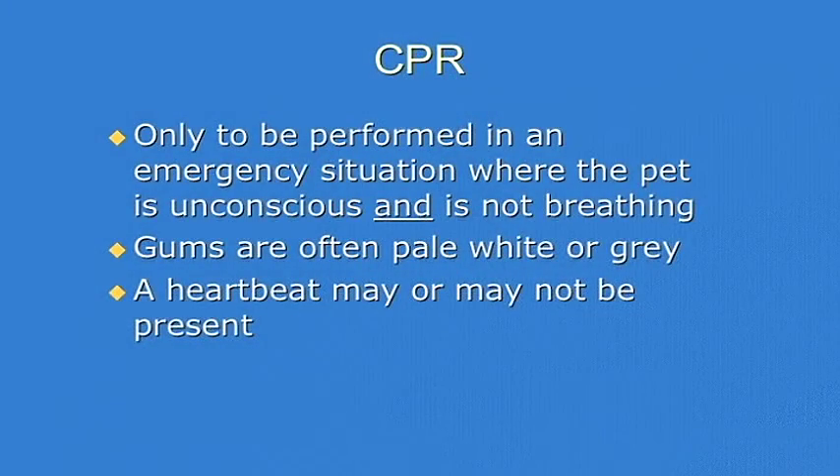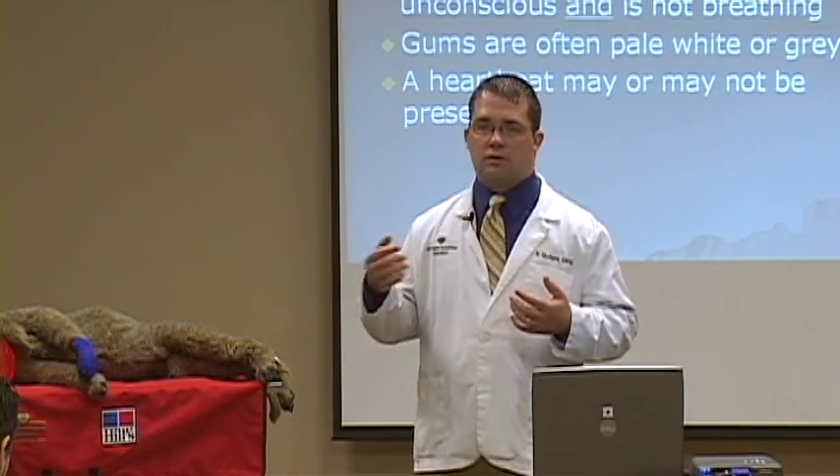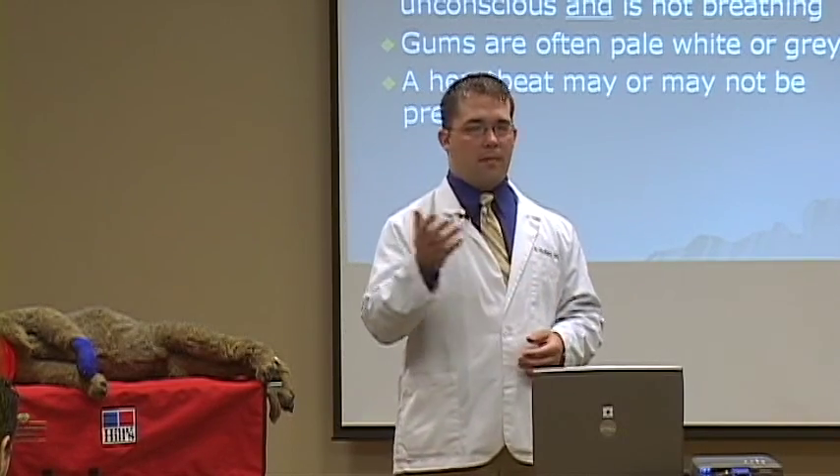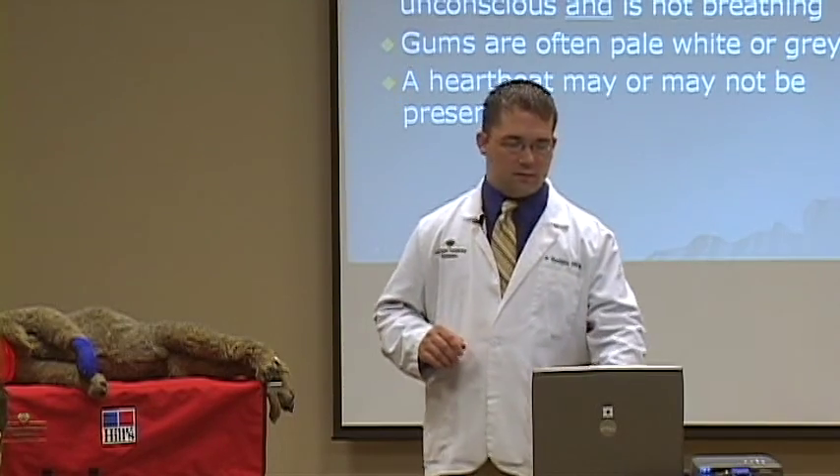CPR is only to be performed in patients that need resuscitated. If these patients are unconscious, non-responsive, if their heart is not beating or they are not breathing, that is when you want to start CPR. Chest compressions only if there's not a palpable pulse, and breathing only if they're not breathing. Gums are often pale, white, or gray. A heartbeat may or may not be present. You do not want to do chest compressions if these patients have a heartbeat.